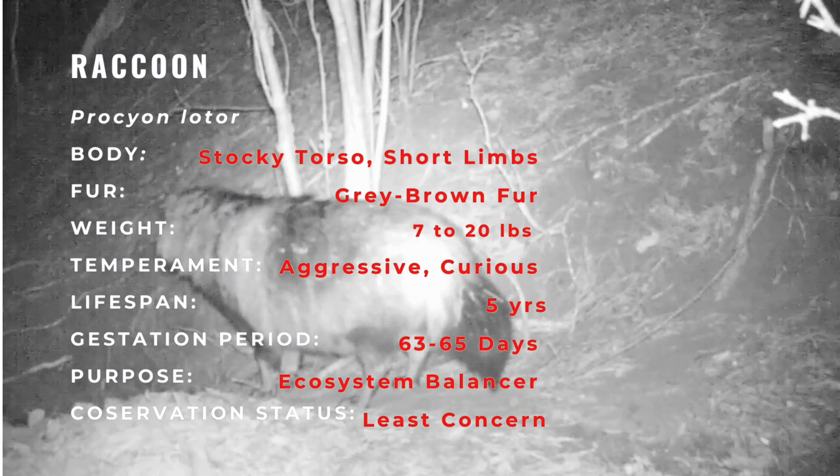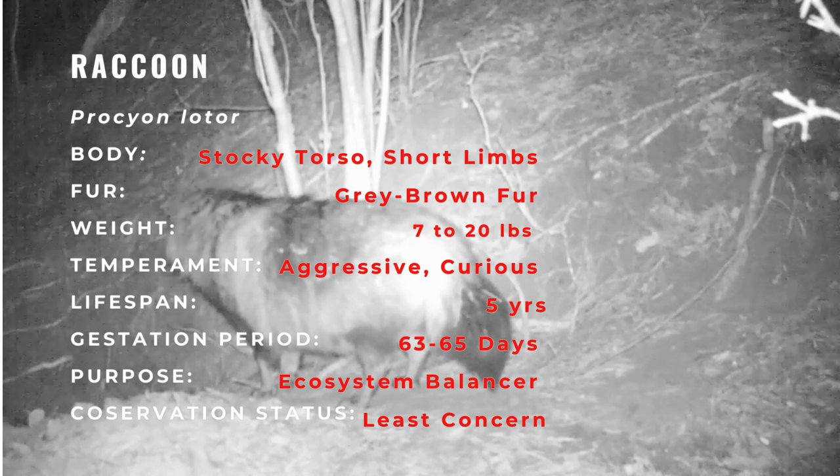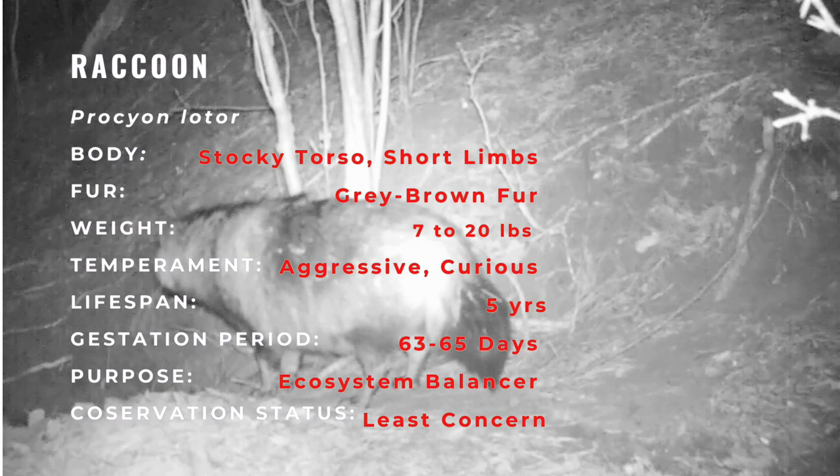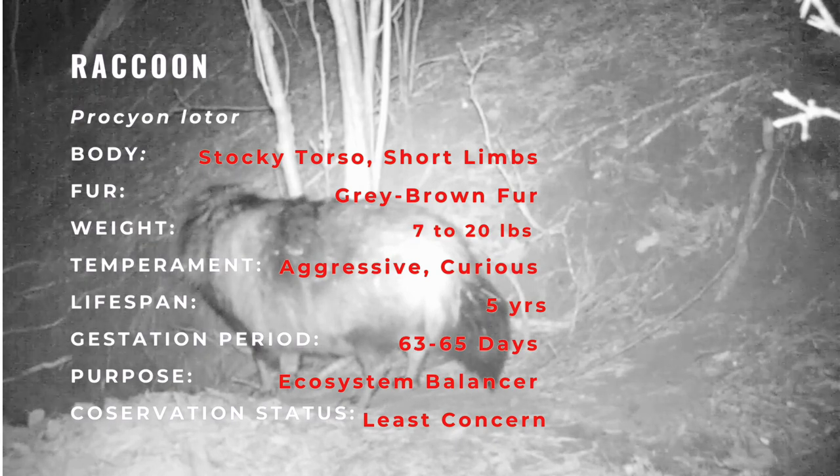The original habitats of the raccoon are deciduous and mixed forests, but due to their adaptability, they have extended their range to mountainous areas, coastal marshes, and urban areas, where some homeowners consider them to be pests.